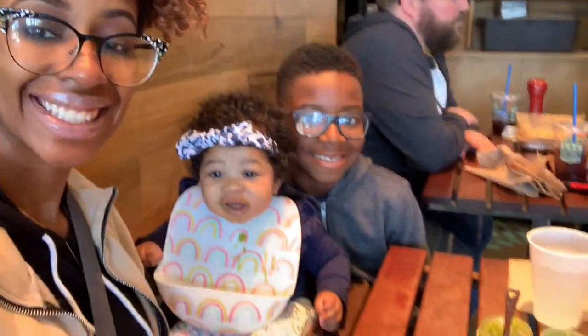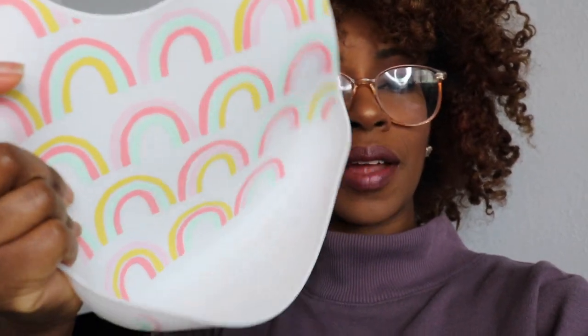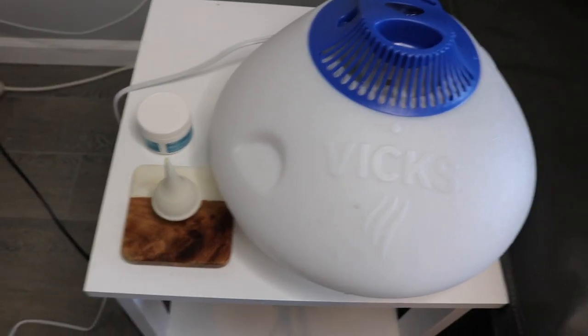Something else I'm excited about is this silicone bib I found at Target. It is so cute! I love it because I can just wipe it down, and food can fall into the little pouch in the front. It's really practical because that girl can eat.